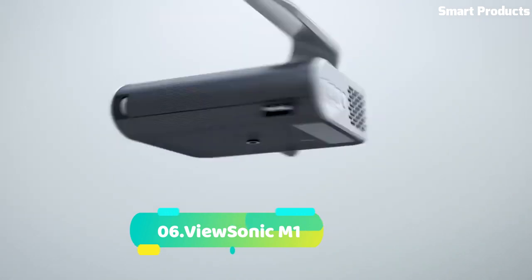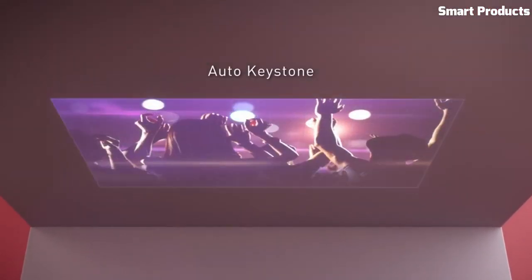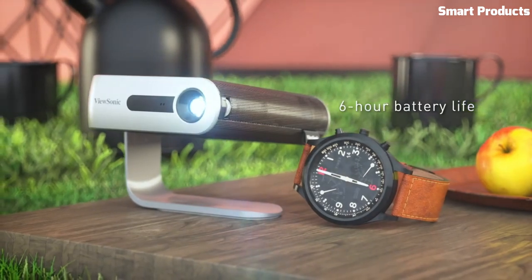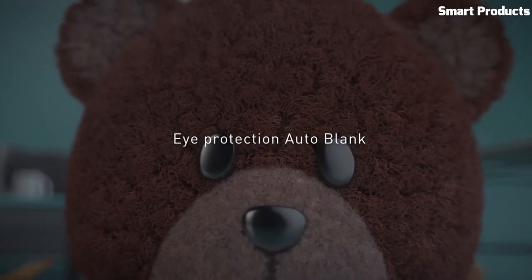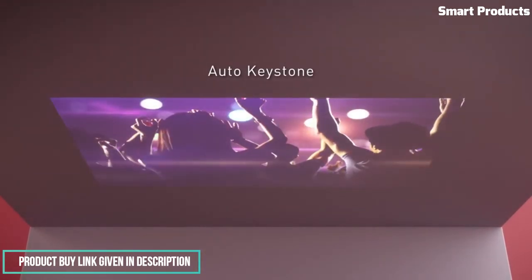Number 6: ViewSonic M1. The ViewSonic M1 is a highly portable LED projector designed for on-the-go entertainment and multimedia presentations. Its compact and lightweight design makes it easy to carry around and set up in various locations. With a built-in battery providing up to 6 hours of playback time, the M1 features WVGA 854x480 resolution and 250 lumens of brightness. Its LED light source provides a long lifespan, and the projector has a throw ratio of 1.2, allowing for flexible placement and image sizing.